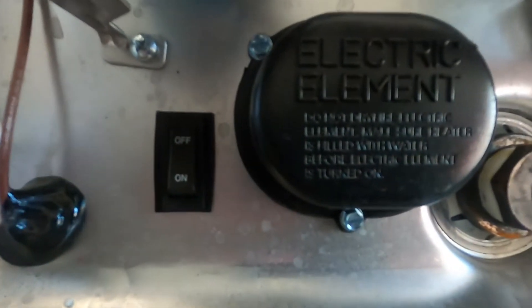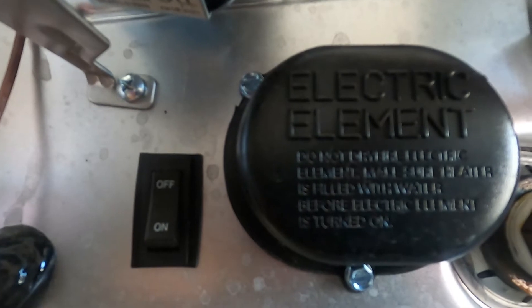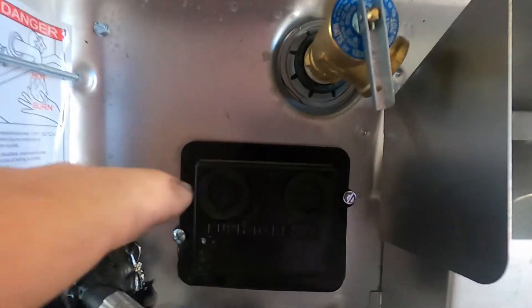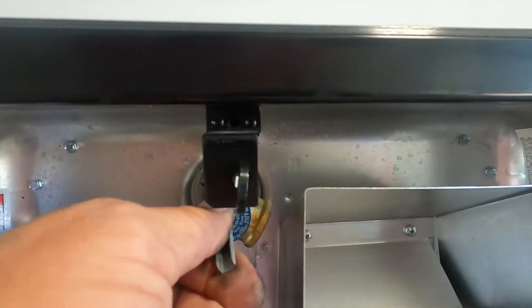There is an electric element right here — the only time you ever want to turn this on is if you're plugged into 110. Turn it on here as well as electric indoors. If your hot water heater doesn't seem to be working, come up here to your pressure reset valves — if they're popped out, press them back in. Then you also have your pressure release valve.